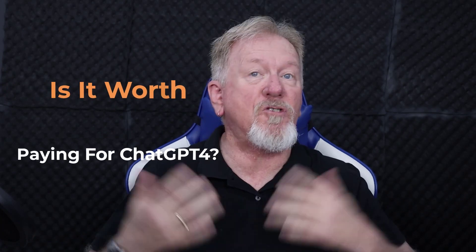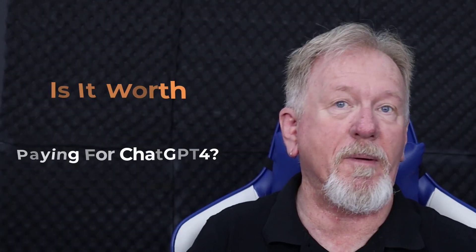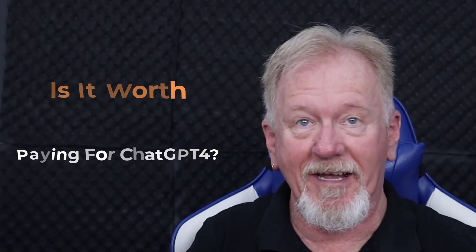I don't know about you, but I've been holding off on getting ChatGPT 4, wondering whether or not it's actually worth spending $20 a month on something I could essentially get for free. Yesterday I decided to take the plunge and go ahead and get it. So today we're going to be looking at: is it worth paying for ChatGPT 4? Stick around to the end to find out.